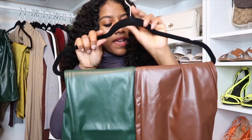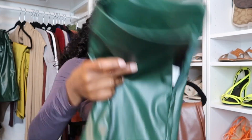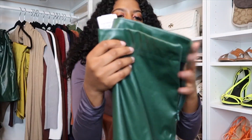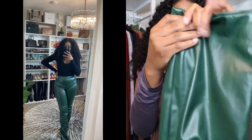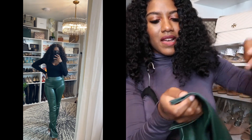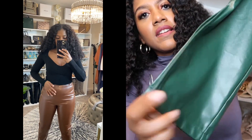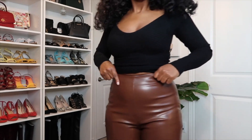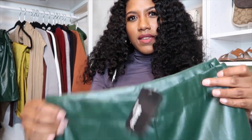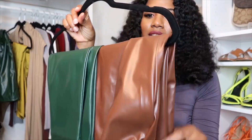Next we have two faux leather pants — I ordered them in green and chocolate brown, size medium. I did like how these pants fit. They're pretty thin material but I liked that they have a split at the bottom on both sides — that was a nice touch. I'll insert a clip so you can see how they fit. Most of the bottoms I got I'm not 100% in love with, but these are decent.